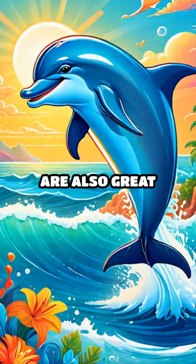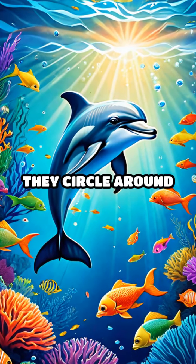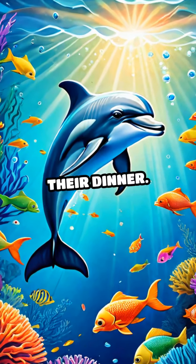Moving on to the ocean, dolphins are also great team players. They hunt fish by working together. They circle around the fish to trap them, making it easier to catch their dinner.